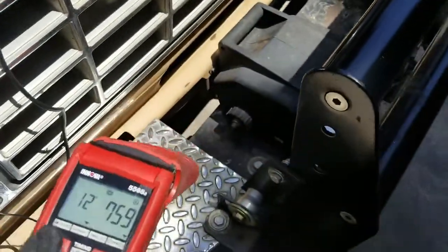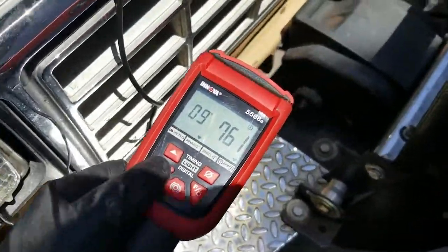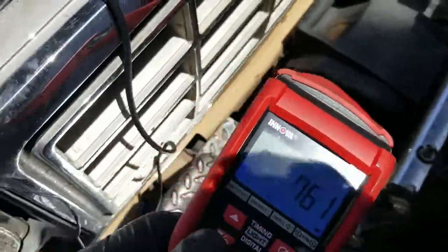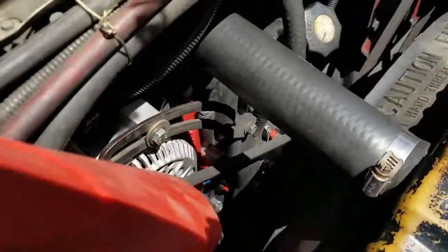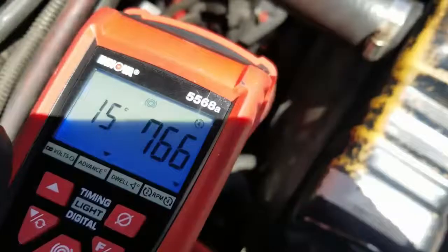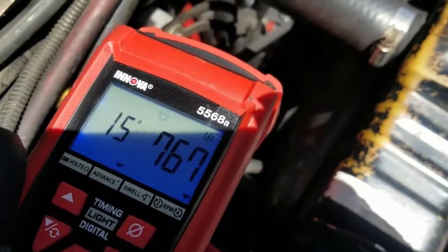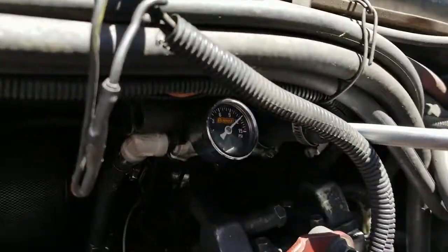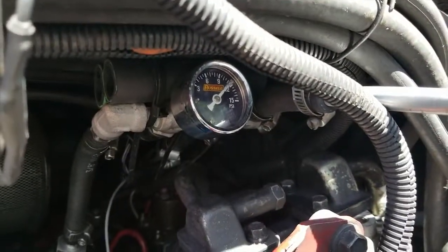I'm going to check the timing right now and see what it's at. Currently at idle, it's over 15 degrees, and the fuel pressure is pretty high actually.